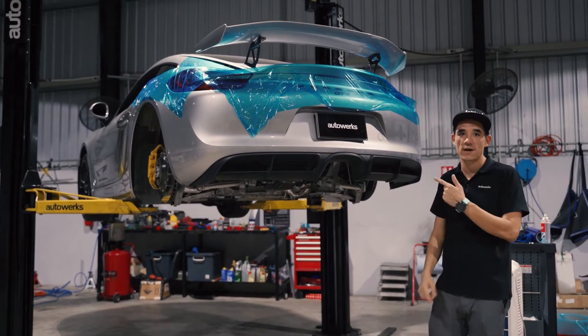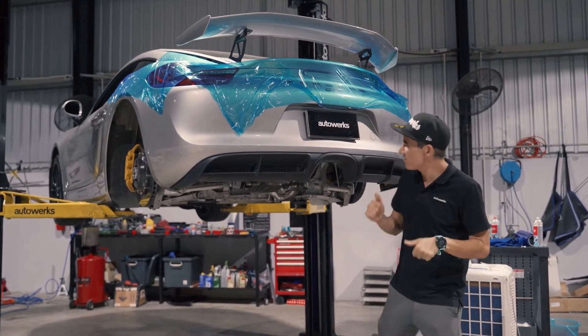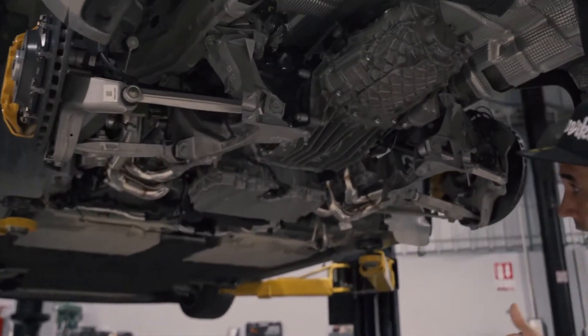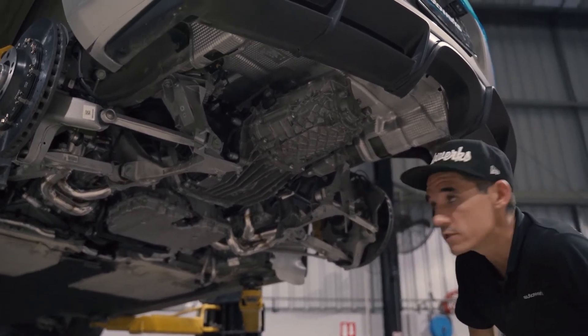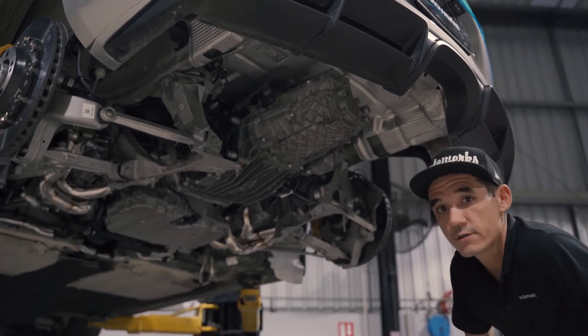What's up guys, just checking back in on our Cayman GT4.5 liter project. It's been a busy day. As you can see, we've already got the monster in there in all its glory. Tomorrow we'll just finish connecting all the lines and bleed all the fluids, and we should be ready to fire up for lunch. Stay tuned.